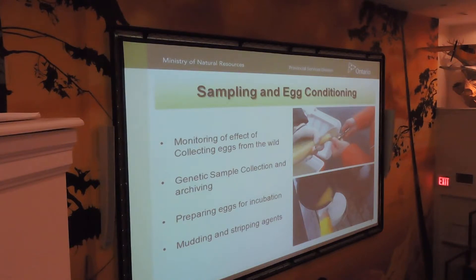Some of the things we do while we're collecting eggs: we monitor the effects of collecting eggs from the wild, so we'll track their survival individually right from day one. We take genetic samples during the collection so we can do genetic mapping and see if the general population's gene pool is narrowing or not. Then we prepare the eggs for incubation, including mudding and stripping agents — that's coming up.